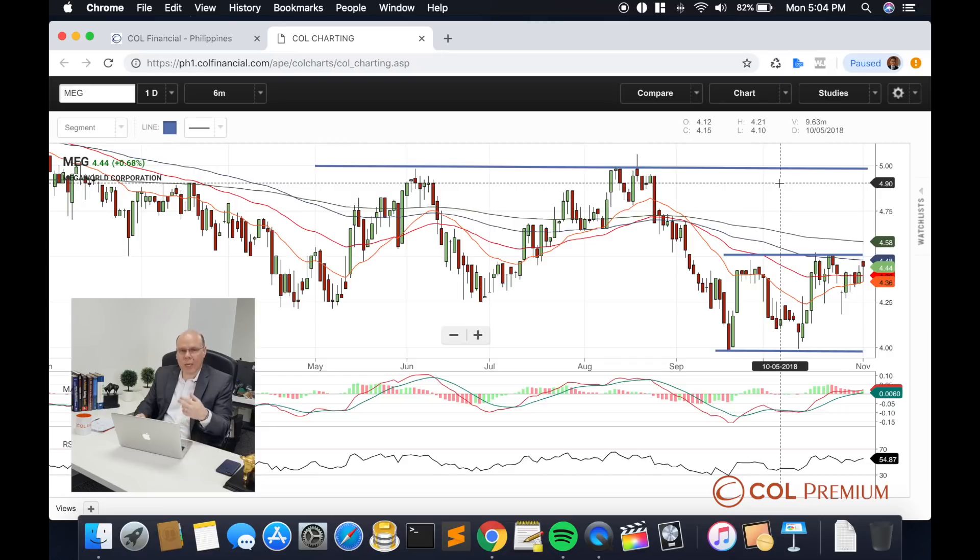This is the range that Megaworld needs to beat in order to widen its prospective advance. If it can break above 4 pesos and 50 cents, then Megaworld should be on its way to recovering back to 5 pesos. Right now I would be range trading this particular smaller range until the 4.50 can break.